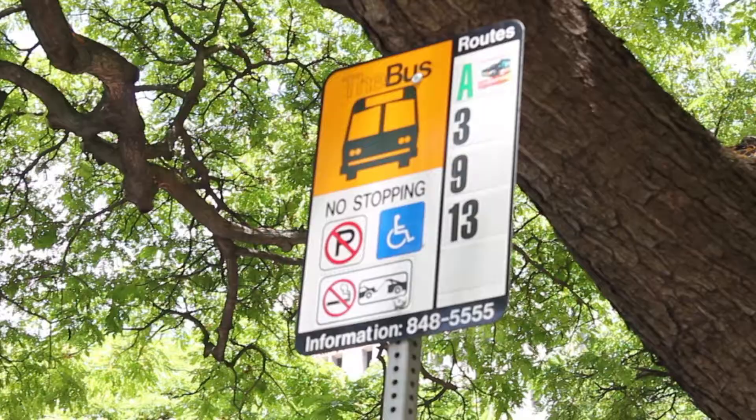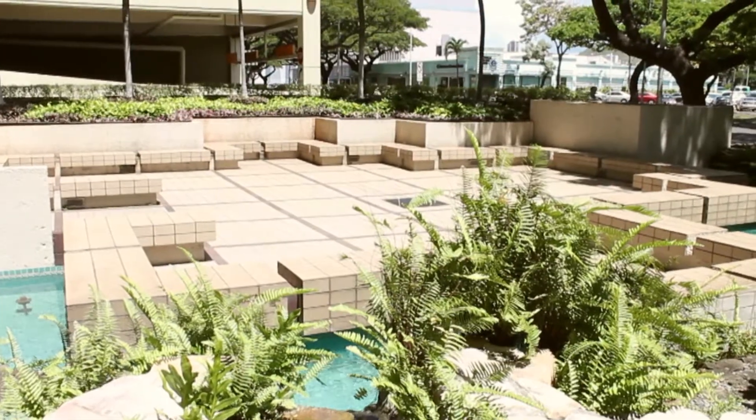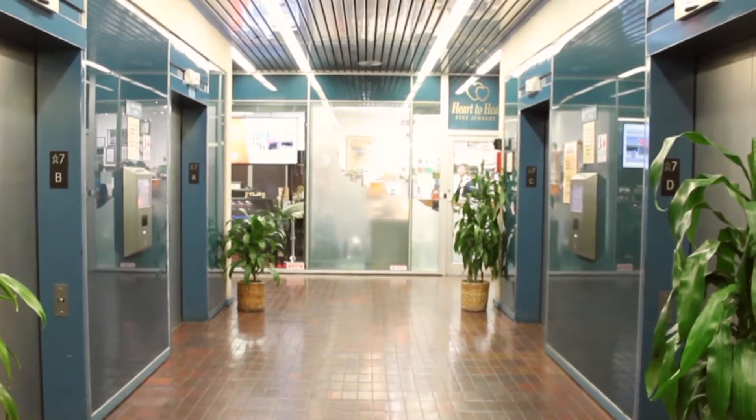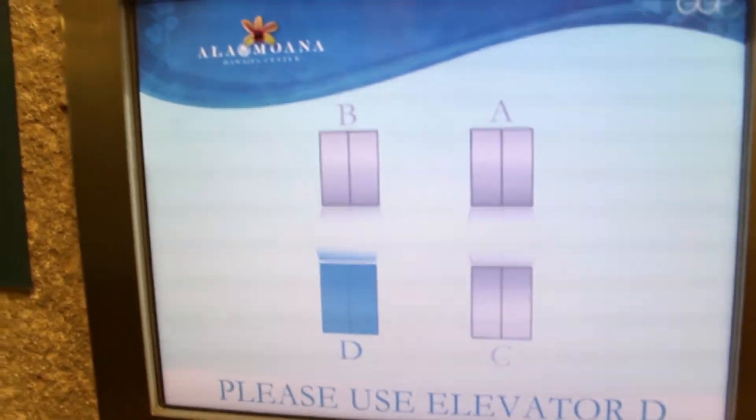Aloha! Your next adventure will soon begin here at ICC Hawaii. Before arriving here, we want to give you a preview of our campus. ICC Hawaii makes its home on the 10th floor of the Alamoana Pacific Center. You will be studying in the Alamoana area, the heart of Honolulu.